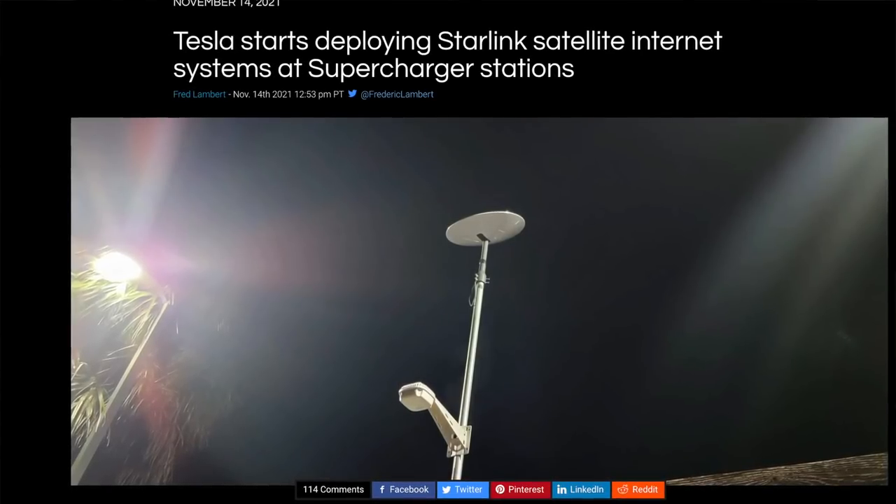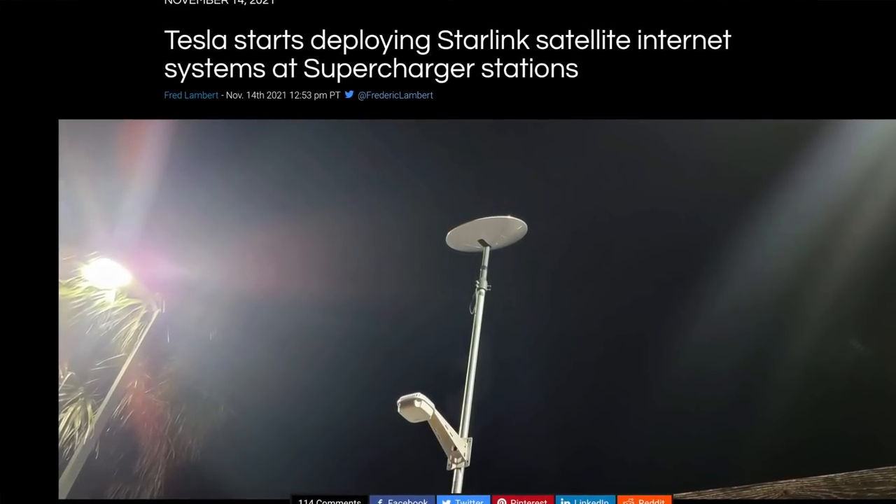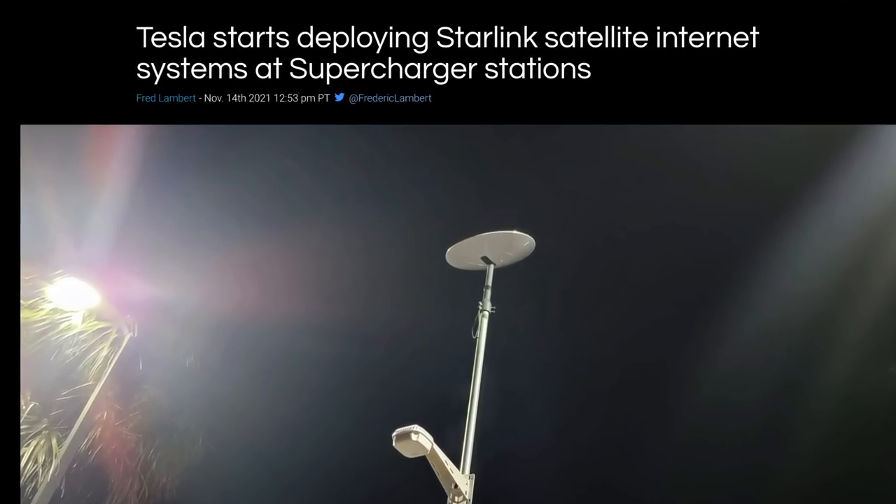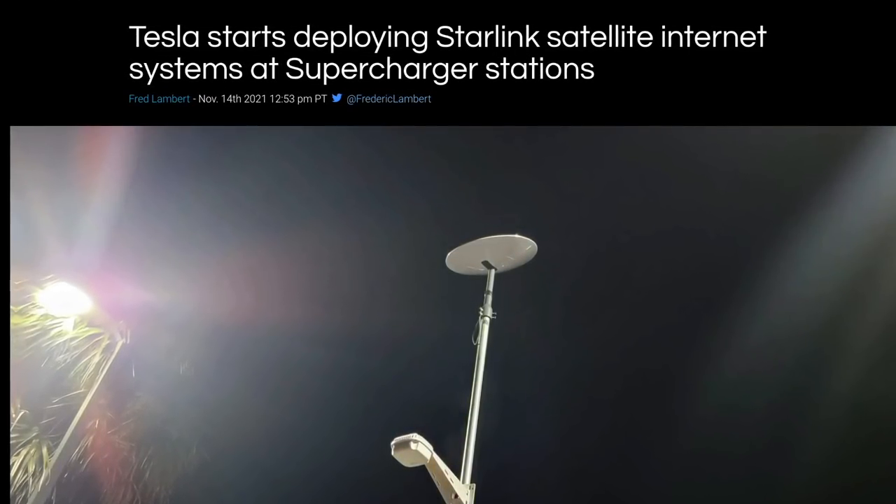This would be a perfect use case for Starlink being installed at more and more supercharging locations. That way, when something goes wrong — if a cord at a supercharger gets cut — there can be a notification on Tesla's servers right away, and they can start beaming the video feed from those security cameras to figure out what type of abuse is going on.